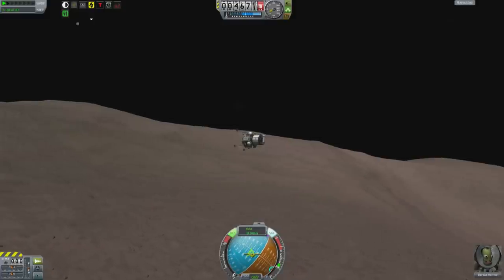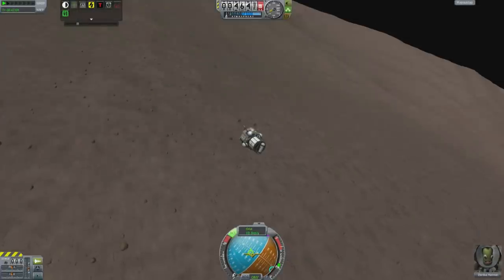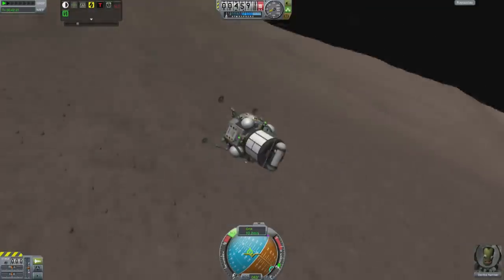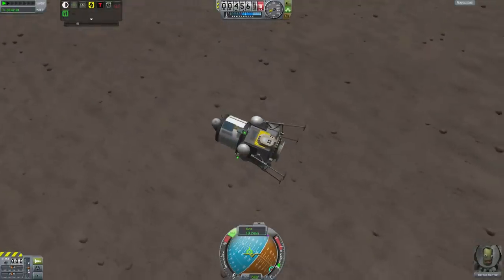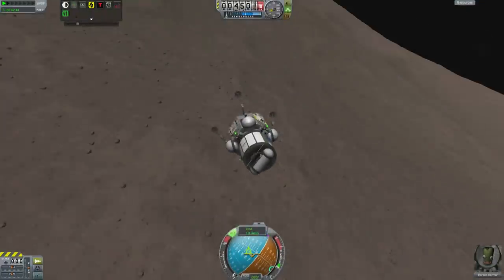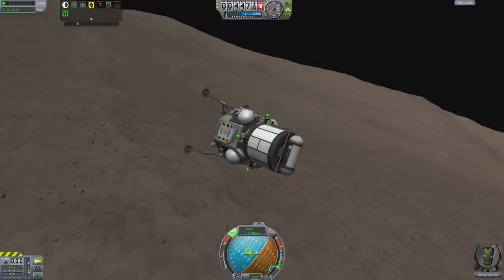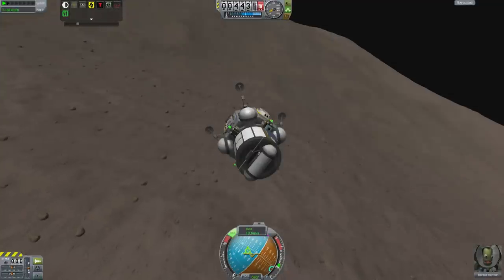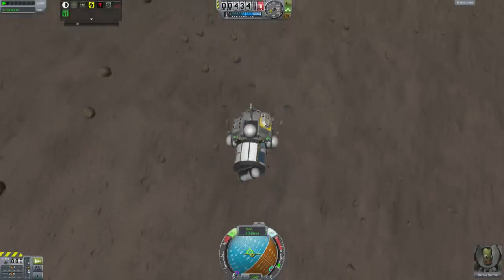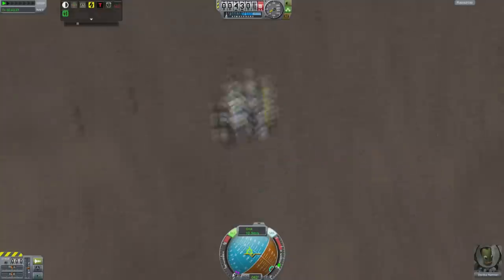I pretty much had to put this at high speed because getting down to the surface is a very, very long and tedious process. In fact, this is a lot faster than it would have otherwise been because the thing I'm landing on is about 4 kilometers above what corresponds to sea level here, or average sea level. Regardless, it saves us a bunch of time doing that.